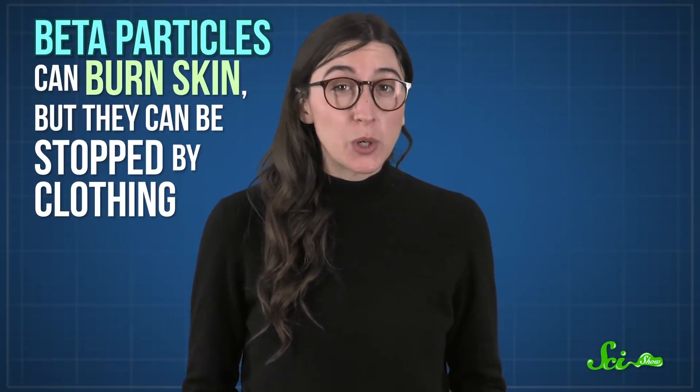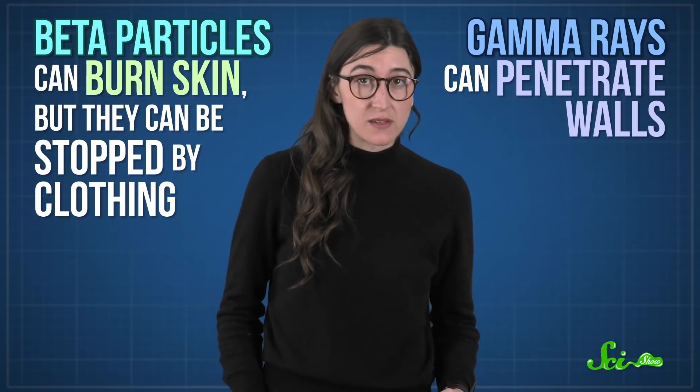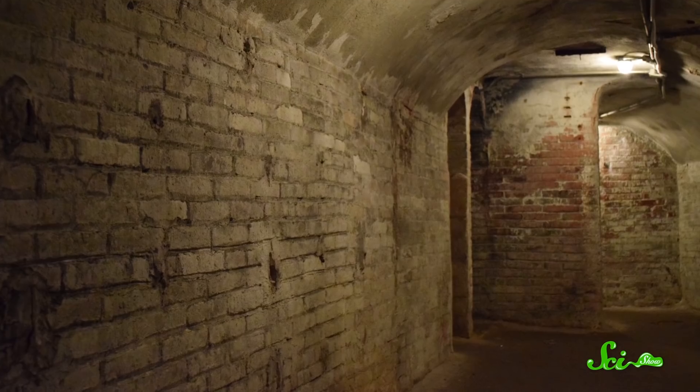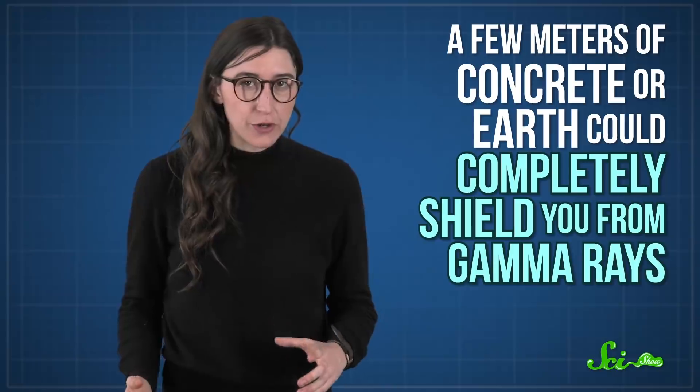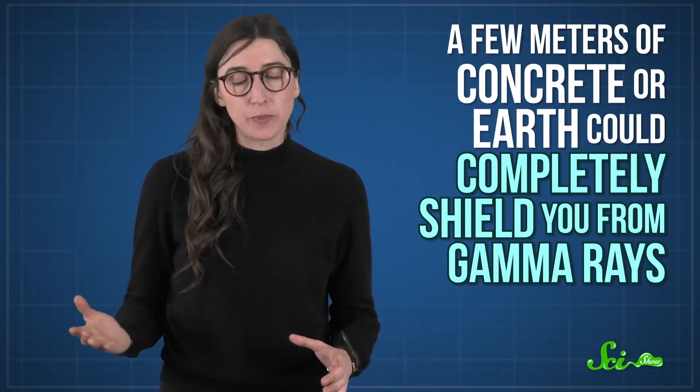Several different kinds of radiation are emitted from fallout, some more dangerous than others. Beta particles, for example, can burn skin but can be stopped by clothing. Gamma rays, on the other hand, can penetrate walls. So the best way to limit your exposure would be to find a basement in a large building made of dense materials like brick or concrete. A few meters of concrete or earth could completely shield you from gamma rays, which is why the basement is your best option. If you couldn't get to a basement, your next best bet would be to move to the center of a building, putting as much distance and protection as possible between you and the fallout.